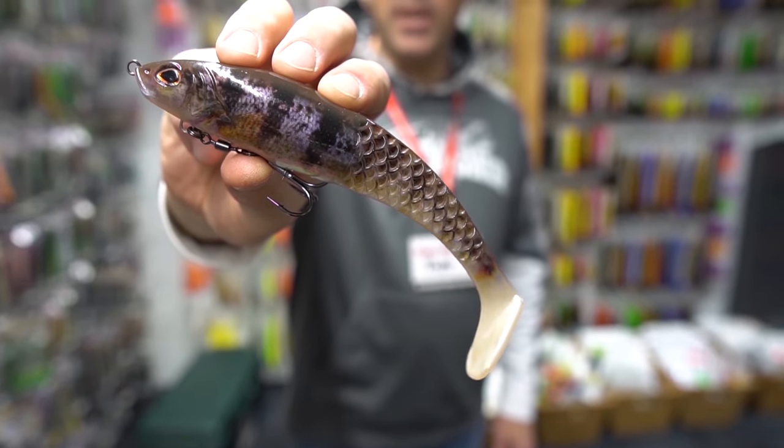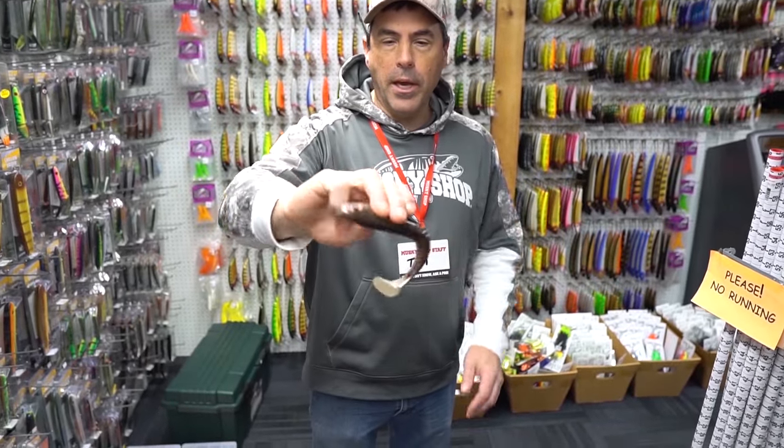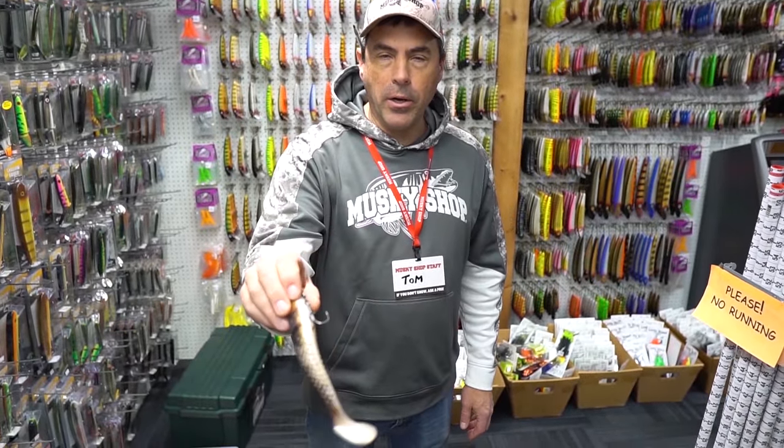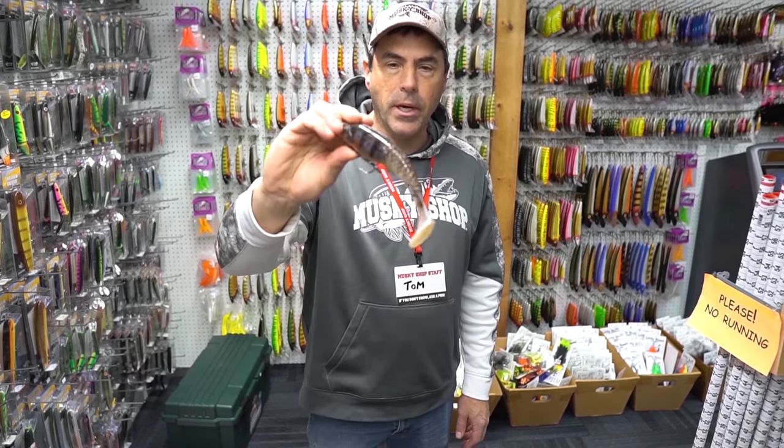This is a new Cull Shad from Berkeley. It's got an interesting honeycomb style tail and a built-in area that you can add nail weights to customize it. Perfect little early season swim bait.